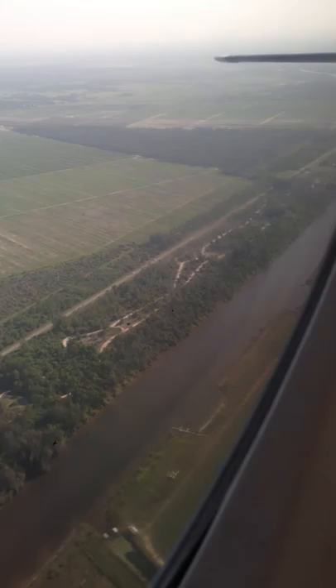We're getting close to Lake Okeechobee. In the distance is Stuart, and Sewall's Point, and Hutchinson Island, and the Atlantic Ocean.